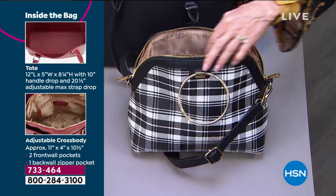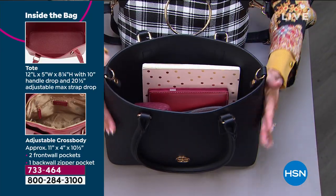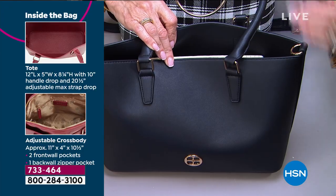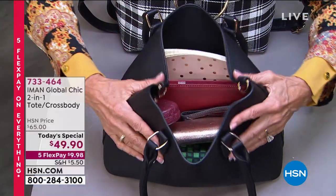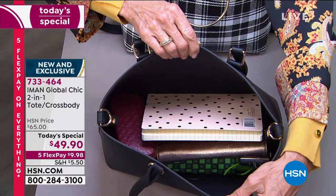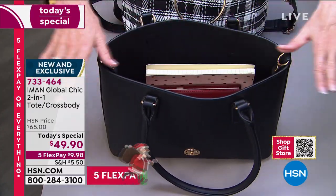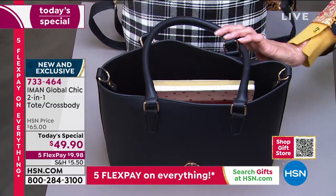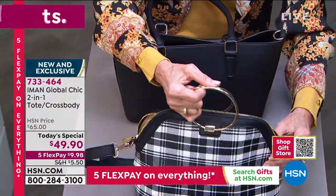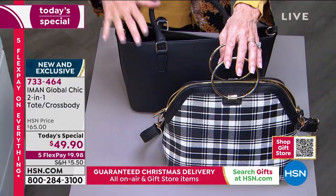Definitely pick up the wallet if you can to go with it — about $30 and change. The tote is 11 by 10 and a quarter inches. It looks and feels like real leather — it even moves like real leather. You can put everything in it: your iPad, wallet, glasses, water bottle, your lunch, you name it. You can start with them nested one inside the other, then take out the crossbody. Or take that 20-inch completely adjustable strap and add it to the larger tote as well.